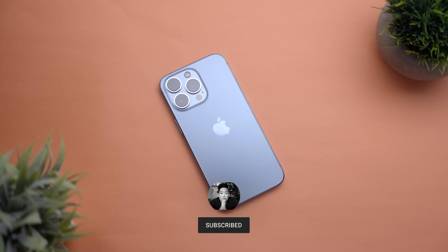This video is sponsored by Brevity. My name is Jason and this is the iPhone 13 Pro three months later.